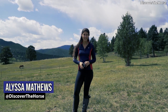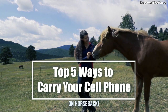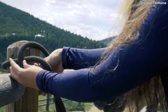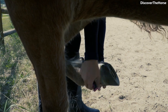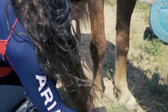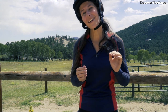Hey Equestrians! I'm Alyssa with Discover the Horse, and in today's video we're going to talk about riding with these. I asked equestrians what they do about riding with a cell phone, and the results are in. So here are the 5 most popular ways to carry your cell phone while riding.